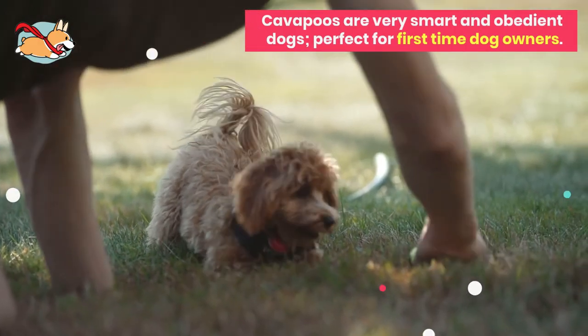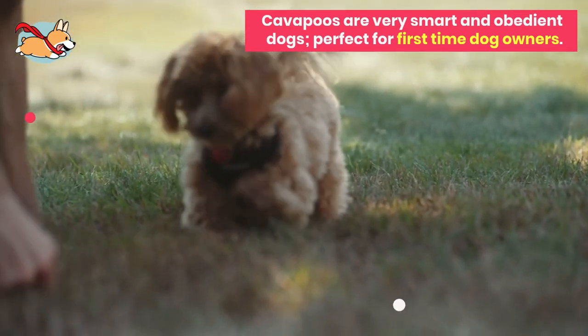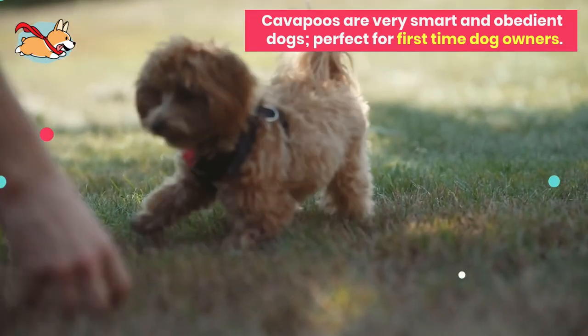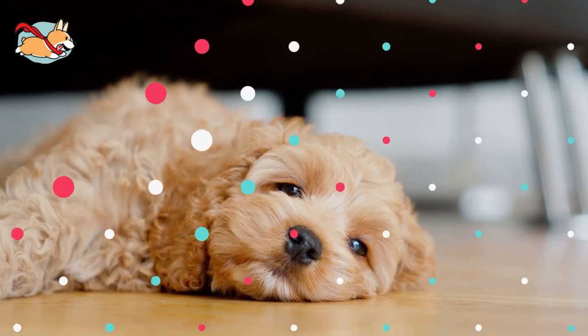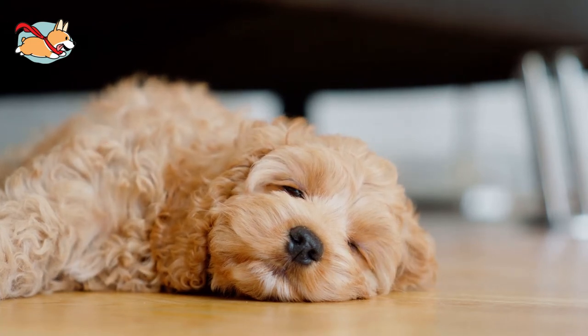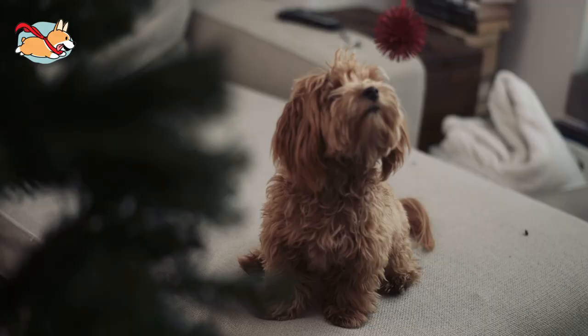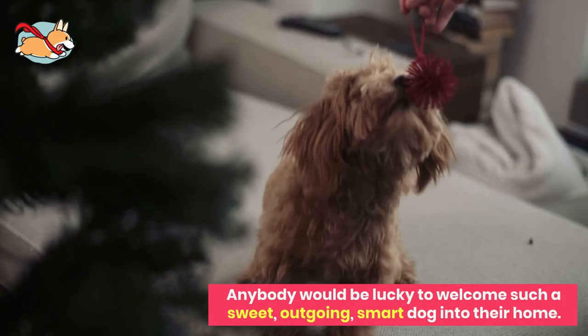Cavapoos are very smart and obedient dogs that are perfect for first-time dog owners. Their trained ability and athleticism makes them perfect dogs for trick training, agility, and rally. Your Cavapoo will get along well with everyone they meet — throwing themselves at new human friends for attention, playing gently with children, and carefully approaching new canine friends. Anybody would be lucky to welcome such a sweet, outgoing, smart dog into their home.